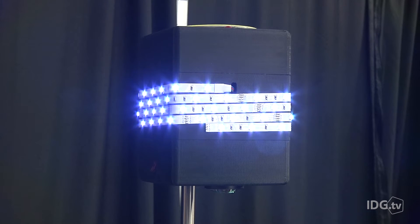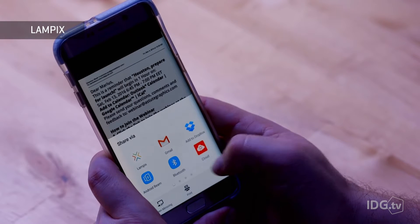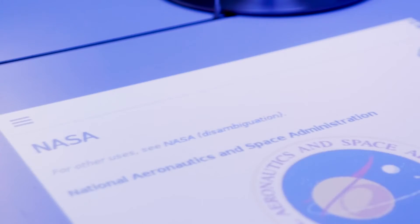Lampix comes with a built-in Raspberry Pi and projector, which lets you connect your smartphone over Wi-Fi and project your phone's screen on whatever surface you choose. You have content on your phone — let's say your last vacation pictures — and you want to show them to your colleague, to your friend. Instead of showing them your phone like most people do today, you actually say send to Lampix and Lampix will put it on the table.